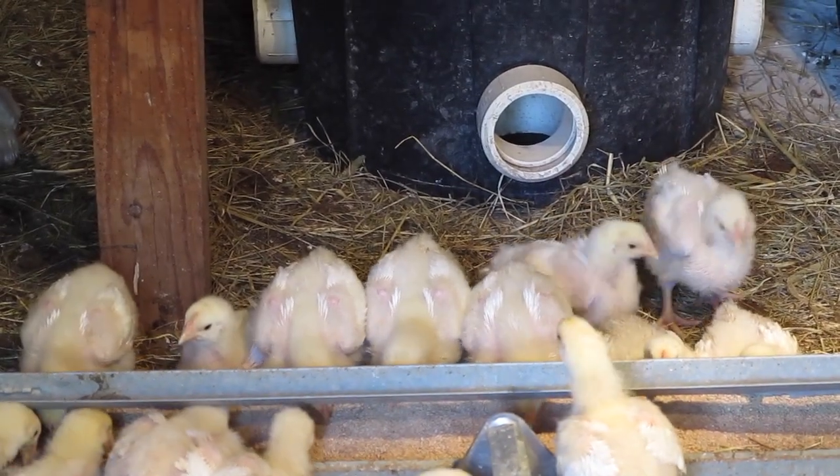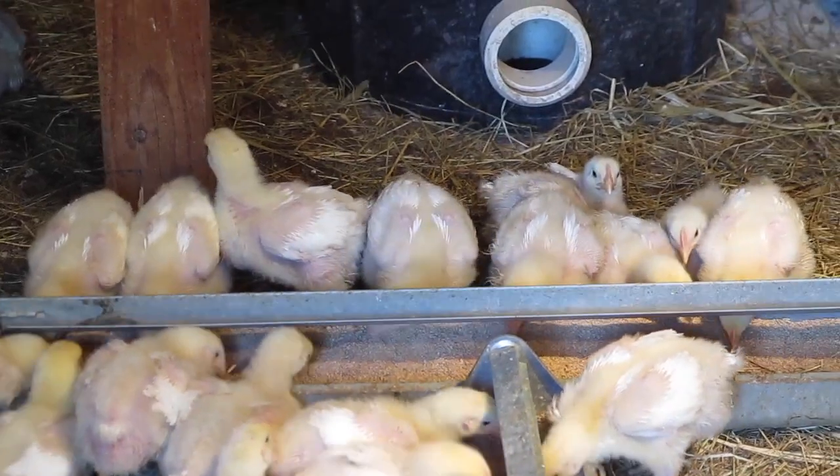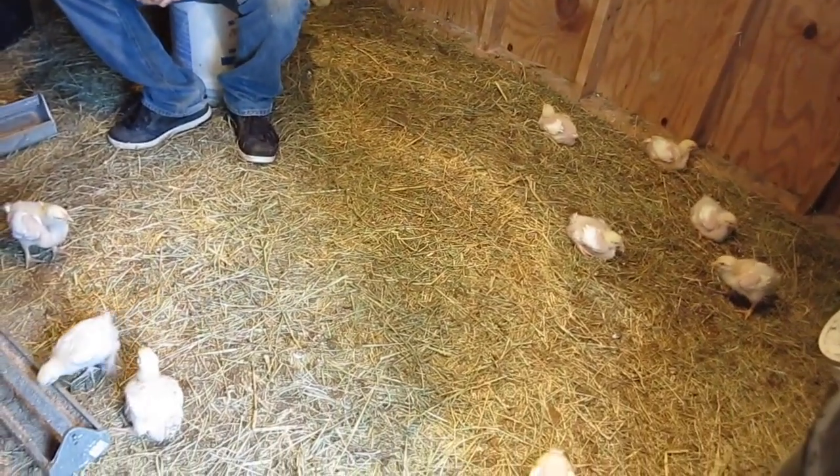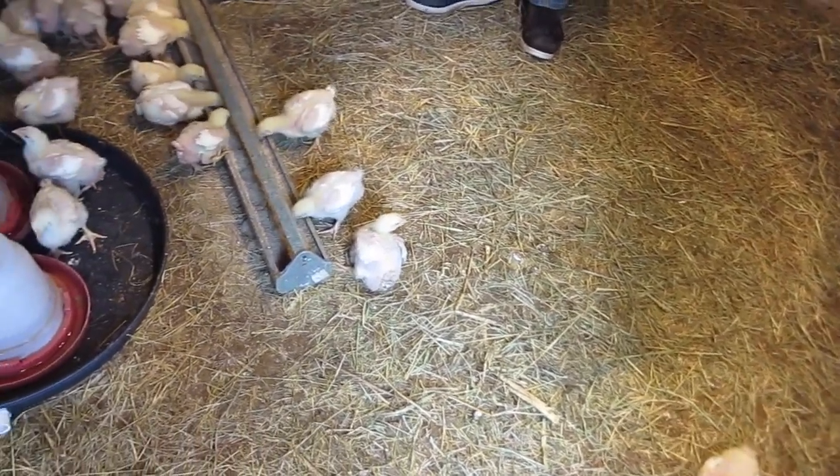Those are just some of the questions we've gotten this week. I hope that clears up a little bit about what these guys are. They're not genetically modified — they are just a breed that grows really, really fast.